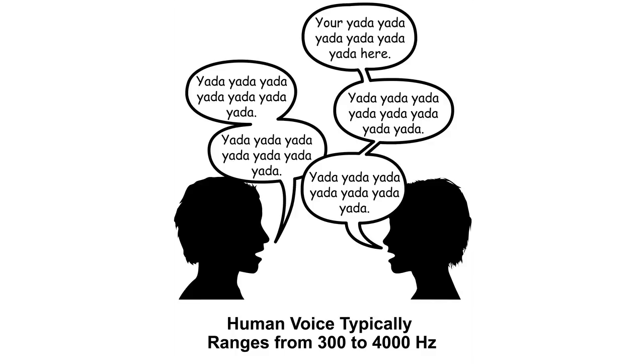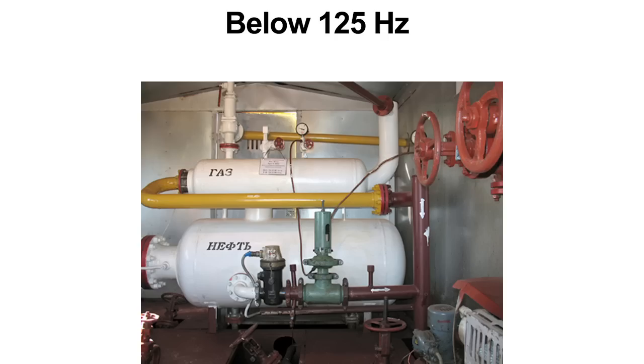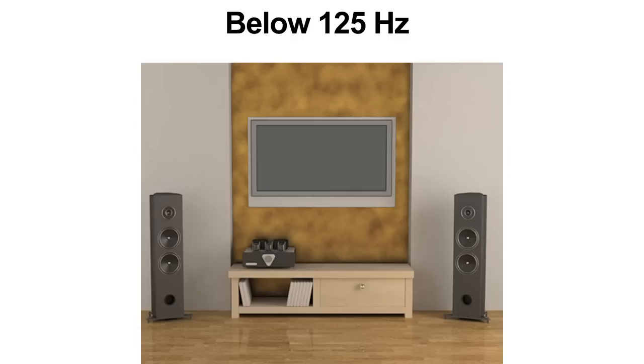When comparing NRC ratings of various products, there are a few important things to consider. First, NRC is a great tool for assessing how well a material absorbs sound within the speech frequencies, but is inadequate for measuring low frequencies such as mechanical equipment, subwoofers, and bass guitar.